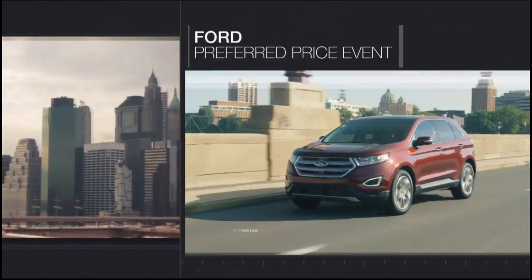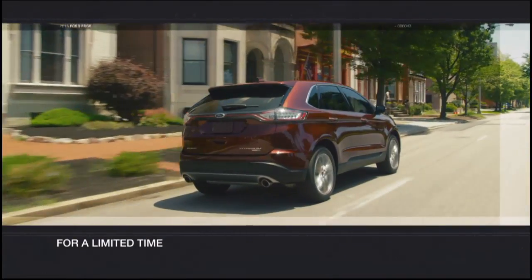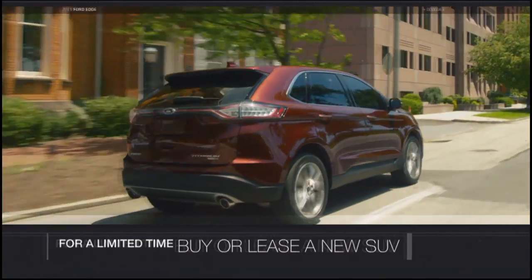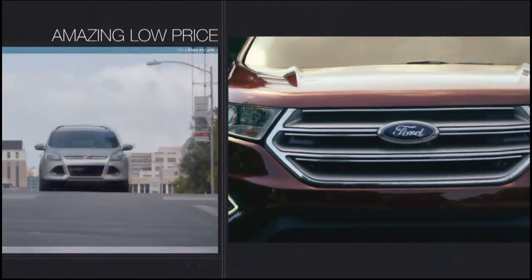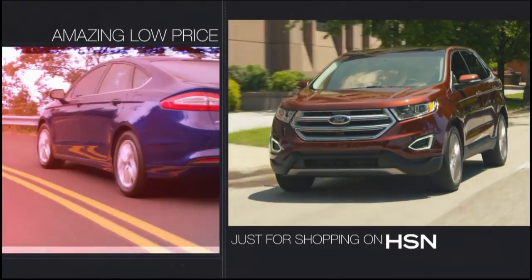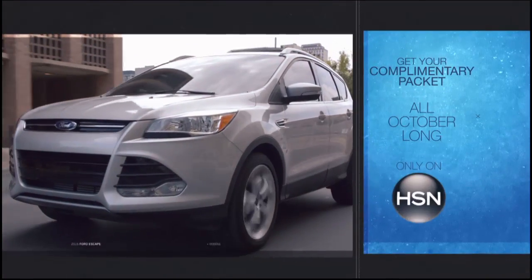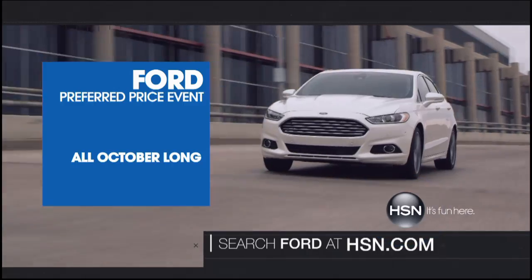HSN and Ford are teaming up for the first-ever Ford Preferred Price event. For a limited time, you can buy or lease a new Ford car, truck, or SUV at a special pre-negotiated price for HSN customers. Get your complimentary packet all October long — visit HSN.com and search Ford for more information.